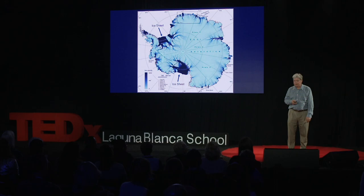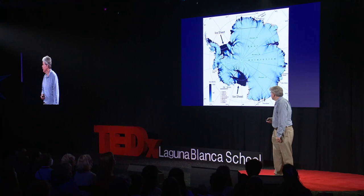And when ice moves from land to water, it does contribute to sea level rise. It affects sea level rise here in California, for example.